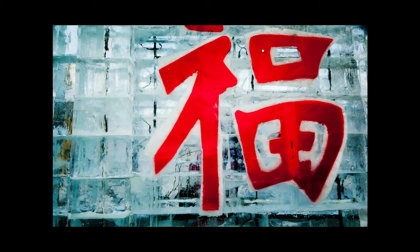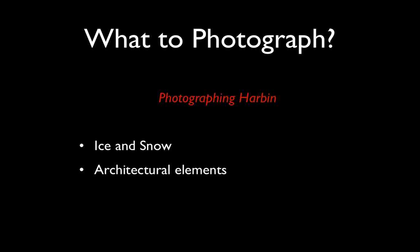The dominant elements during January, winter in China, are going to be ice and snow, so that dominates, as does the colour red. The other dominant elements around Harbin are going to be architectural elements. It's a city that's had a great deal of influence from Russian immigrants over the years, who were in Harbin in big numbers in the early parts of the century, and they've left their mark in numerous ways, the architecture being one such way.